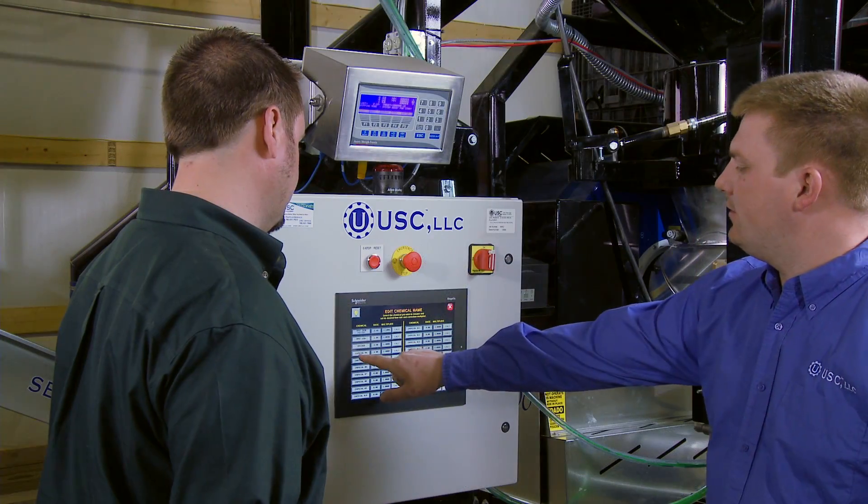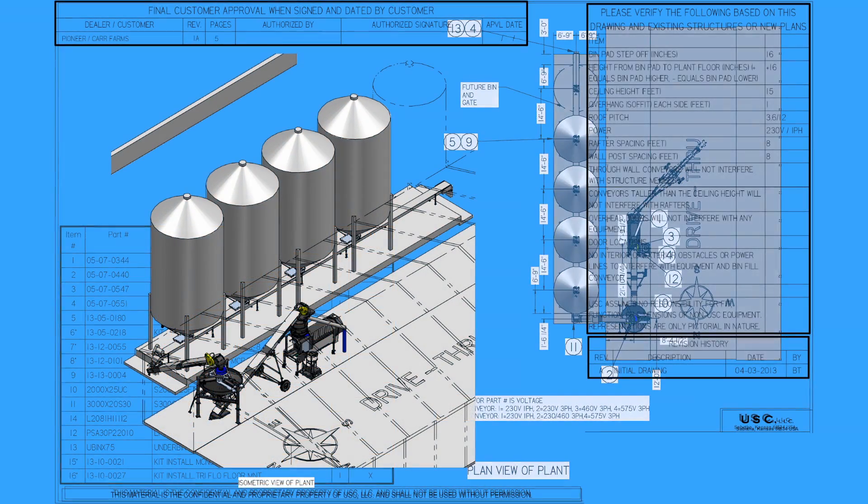USC's bulk seed systems are so successful because we believe we should deliver value at every step, from design through service and support. Our in-house engineers create customized CAD drawings for your site.